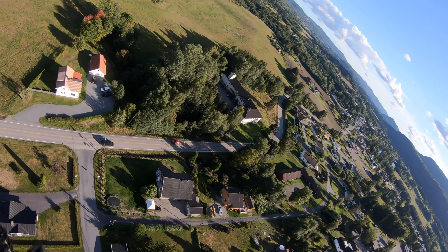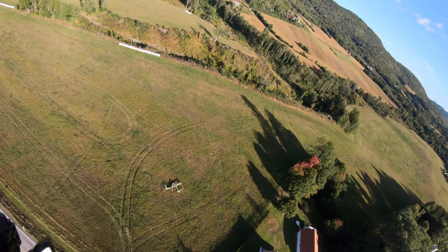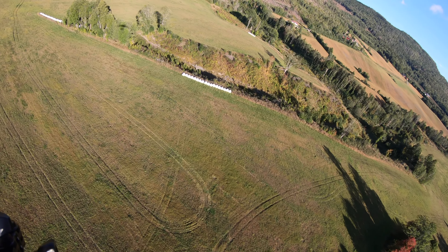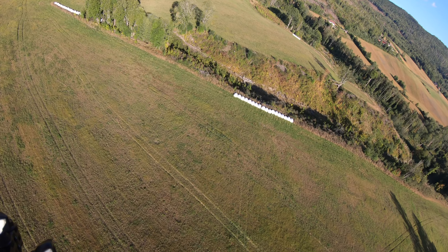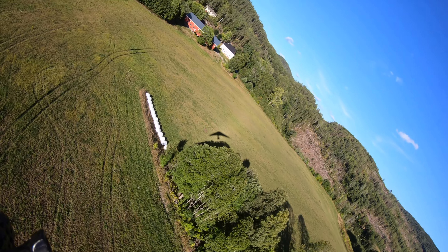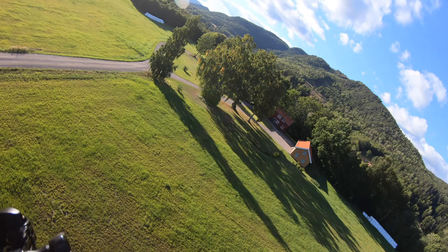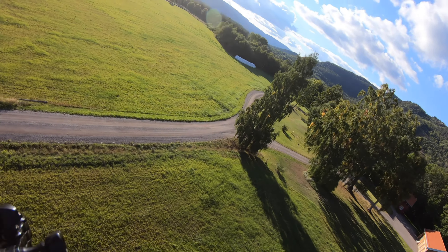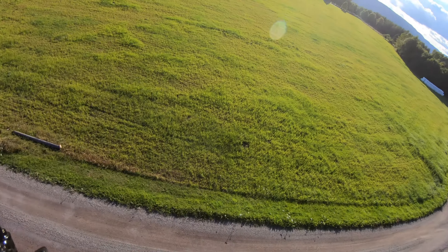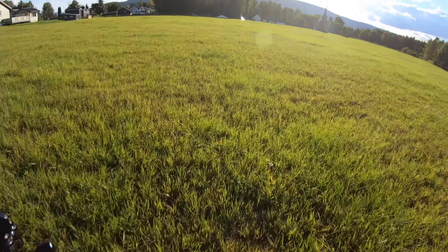Here we turn into the downwind leg, almost over the road, looking into the spot where we are going to place the glider. Turning on base — always do this square-shaped approach. Turning final, and here there is lots of space for the landing.